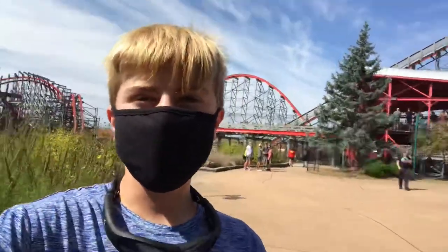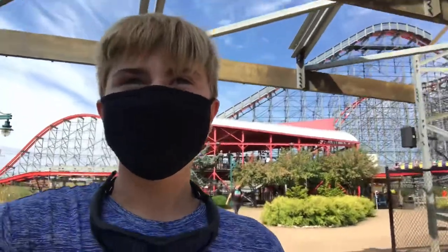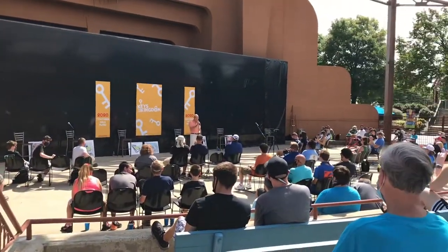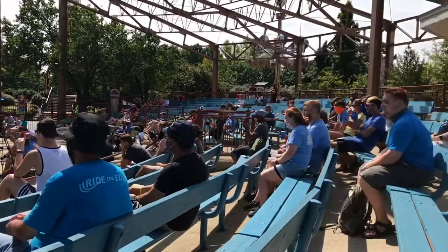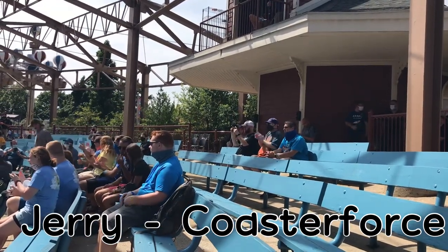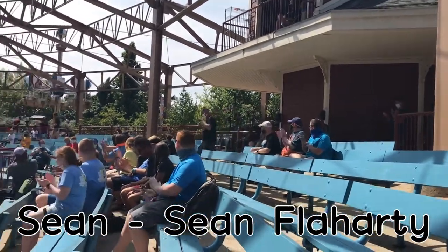We just got off Storm Chaser in the front row. That was awesome. It's so aggressive — it is amazing. It's a really, really good RMC and definitely the star of this park. I do believe before the day is out, he might just take you to Area 51 where he hides.